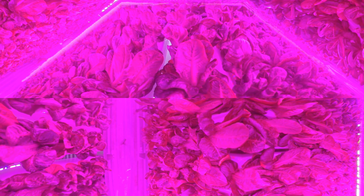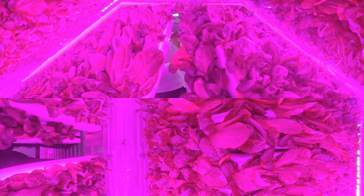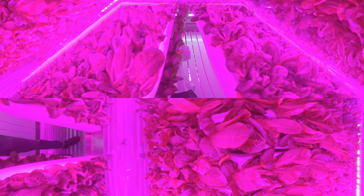Plants are exposed to red and blue spectrums of light for 18 hours a day. These wavelengths ensure a more energy-efficient option than white light and ensure a stronger absorption of nutrients.